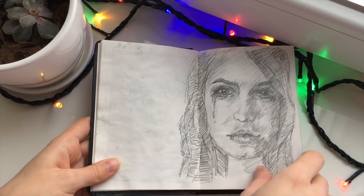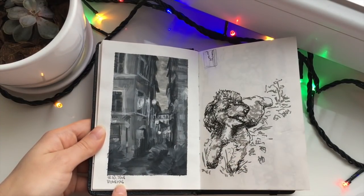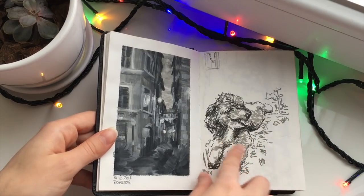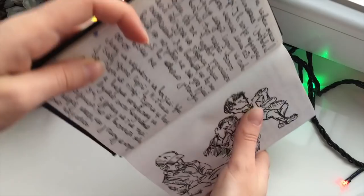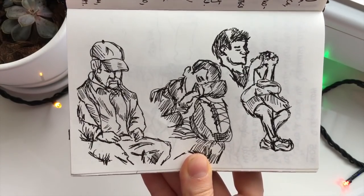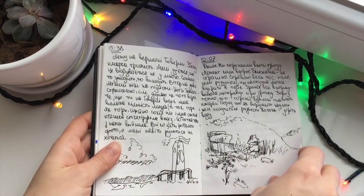I used watercolor and gouache here. This is already 2017. It holds a few layers quite well. 2018, 2018, and back to 2014 — this is our family dog Toshka.